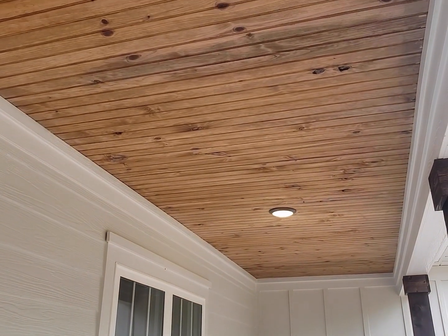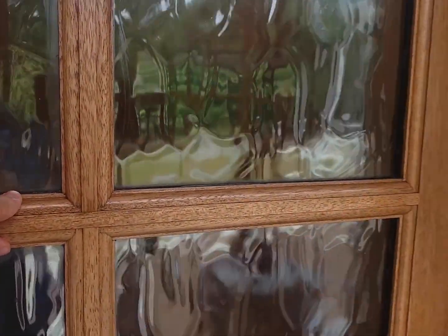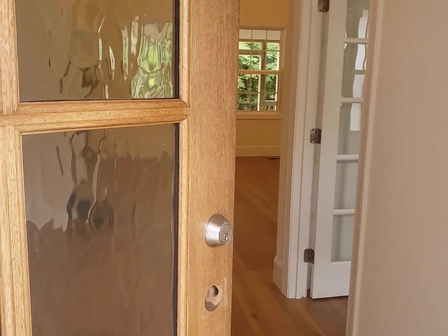We've got two can lights in the front porch — it's a great sitting porch — and we've got our knotty pine stained tongue-and-groove ceiling. Let's go take a look inside.